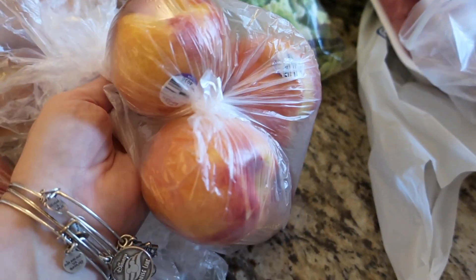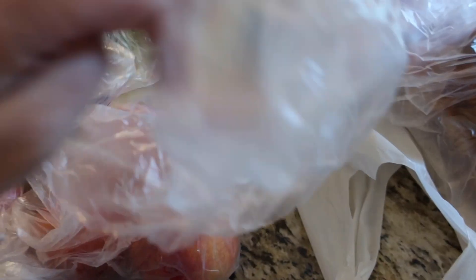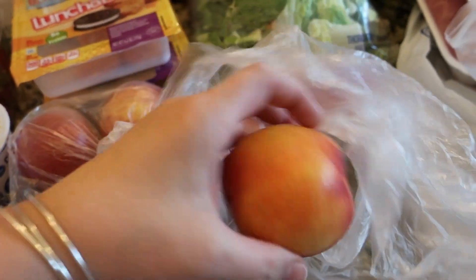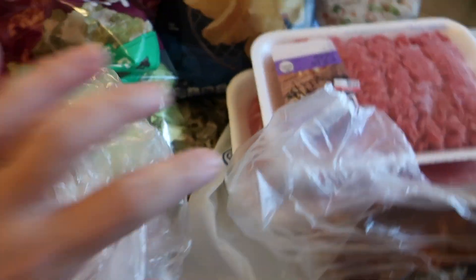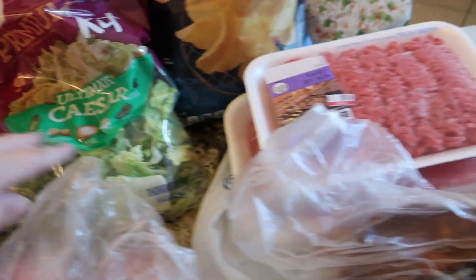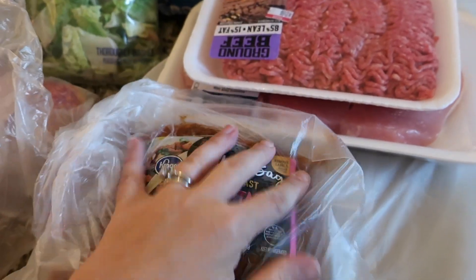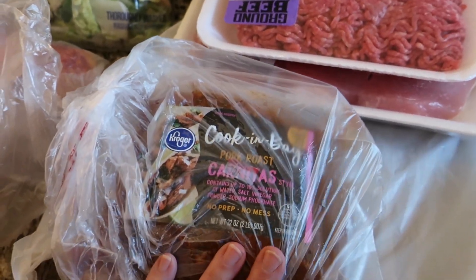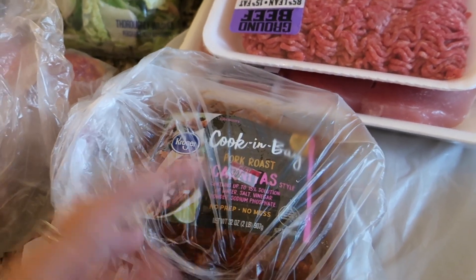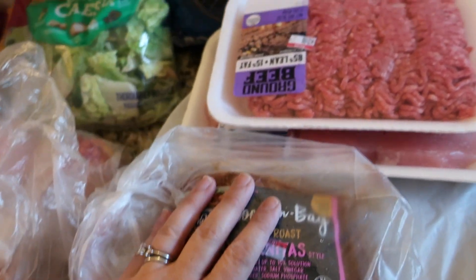I also got nectarines at Target because I think the Target ones have been a little bit better recently. Just quickly judging these, the Target ones do actually look a lot better. I got those just to check and see. The Dole Ultimate Caesar Kit — that's one of our favorite Dole kits. I had a pork roast on my list, but they substituted this Kroger Pork Carnitas, which is actually perfect because I'm planning on making pork carnitas in the crock pot.